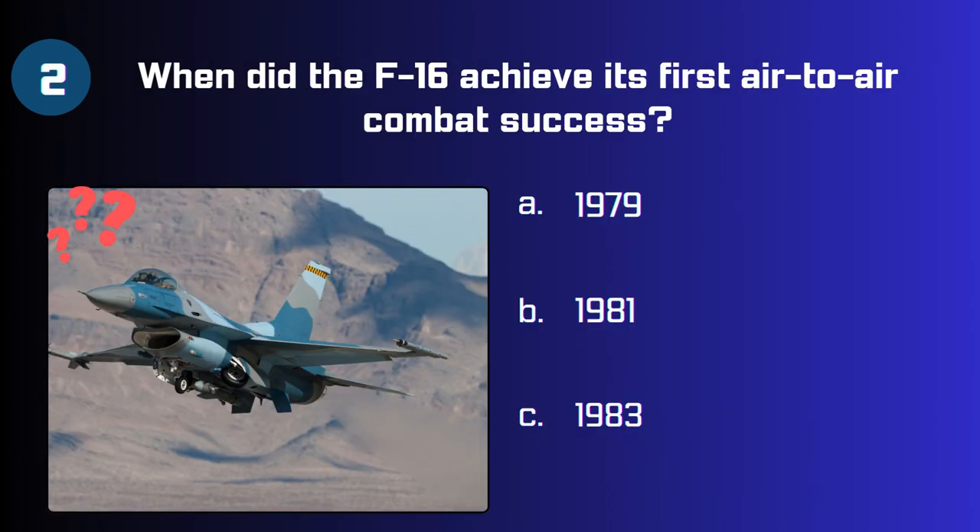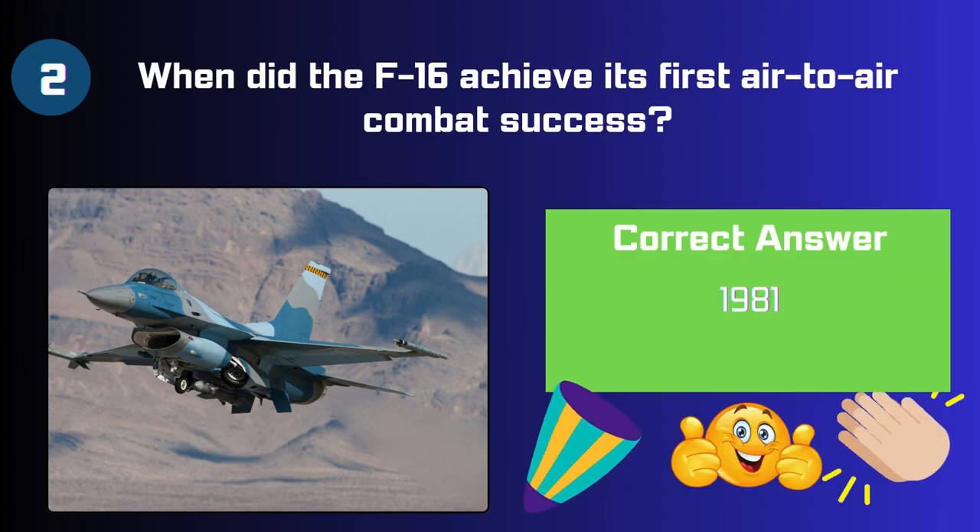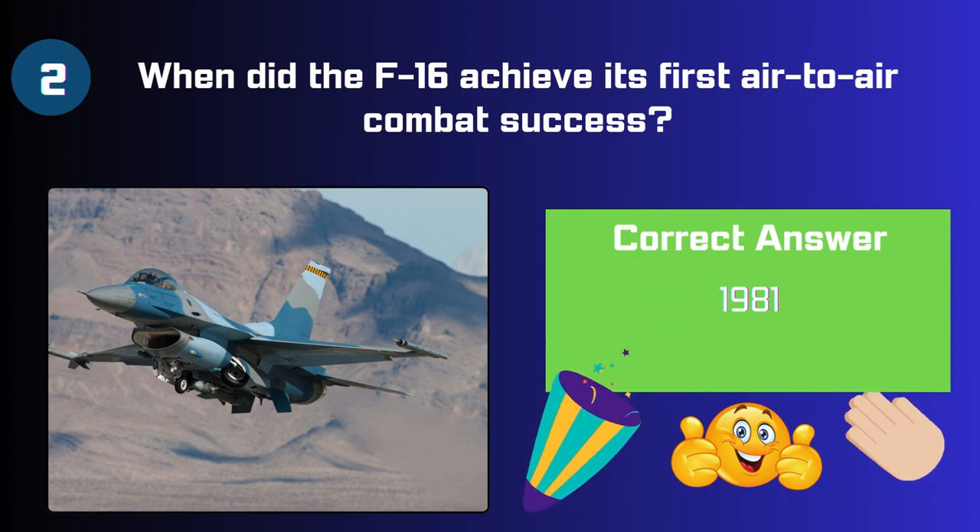When did the F-16 achieve its first air-to-air combat success? In the year 1979, 1981, or 1983? The correct answer is 1981.